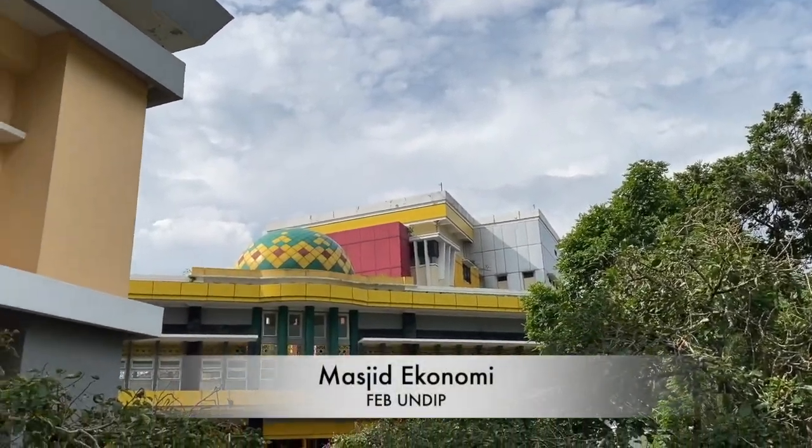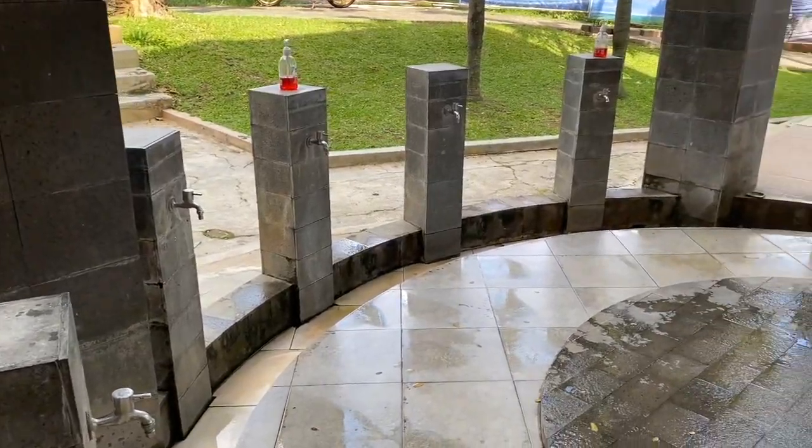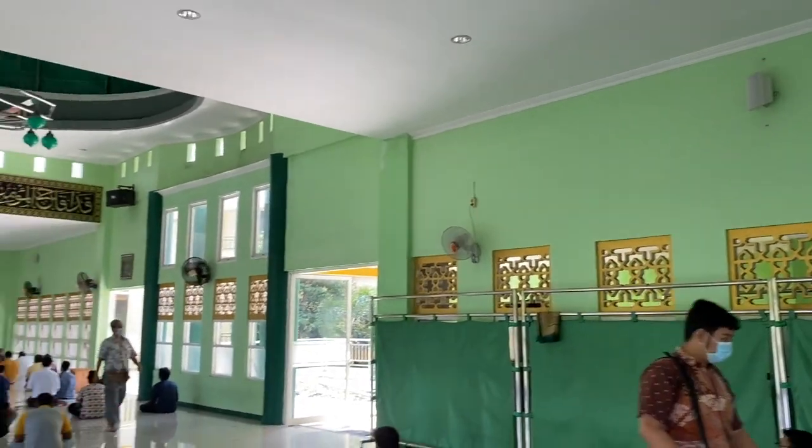Yang terakhir ada Masjid FEB atau yang biasa sering kita sebut sebagai Mas Eko, yaitu Masjid Ekonomi. Nah itu dia teman-teman, kalian semua sudah diajak keliling kampus FEB. Kalau kalian mau tahu lebih lanjut, kalian bisa cek terus di channel ini, atau di Instagram FEB Undip, atau di podcast Suara Kampus Kuring yang ada di Spotify. Oke, gitu aja teman-teman, sampai jumpa!